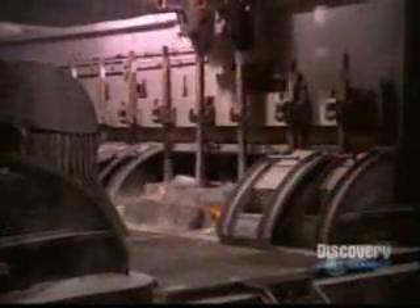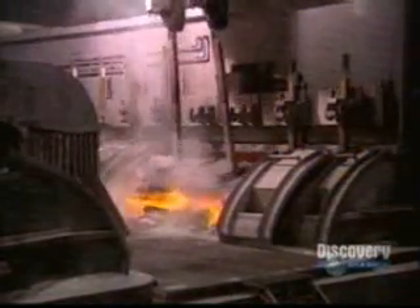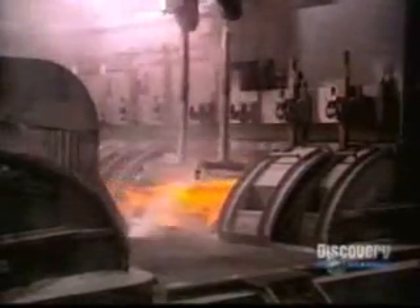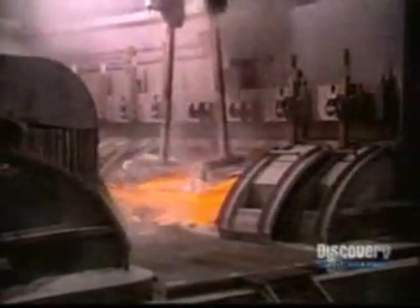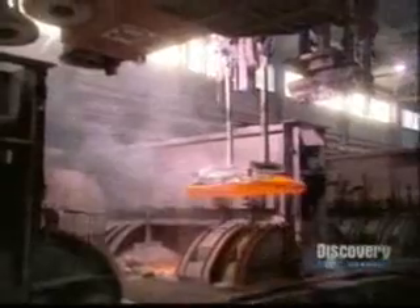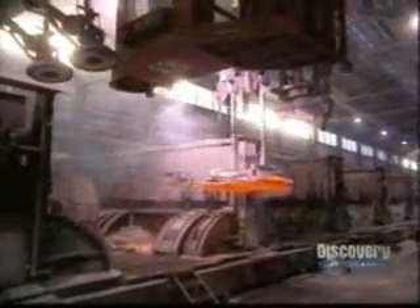Via the process of alumina reduction at 1742 degrees, the anodes lose volume and will have to be replaced — it's a continuous operation. Each anode has a lifespan of about 20 days. Spent anodes are recovered from the pot with its overhead crane and carried off to be recycled.